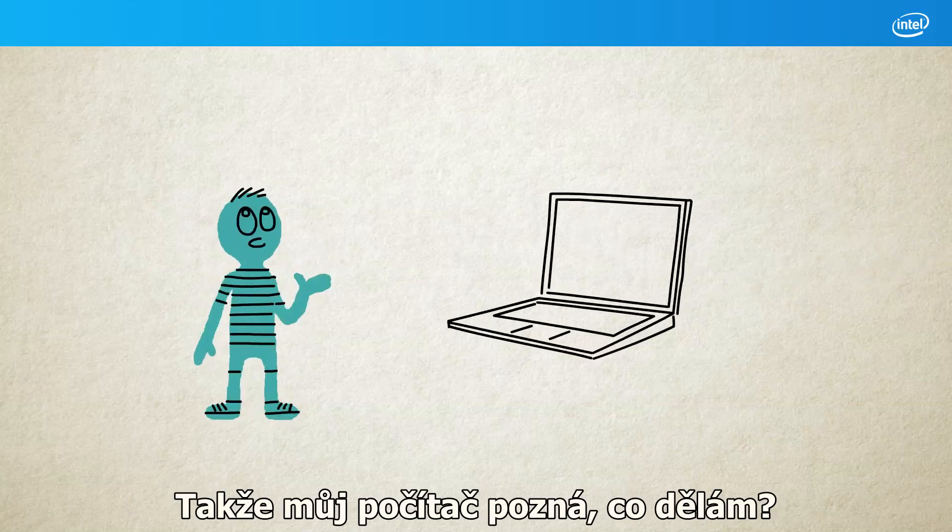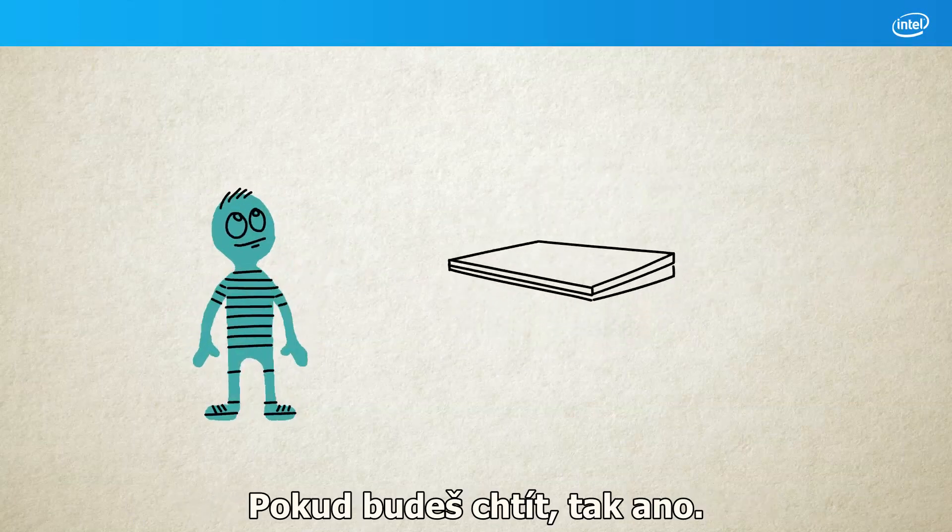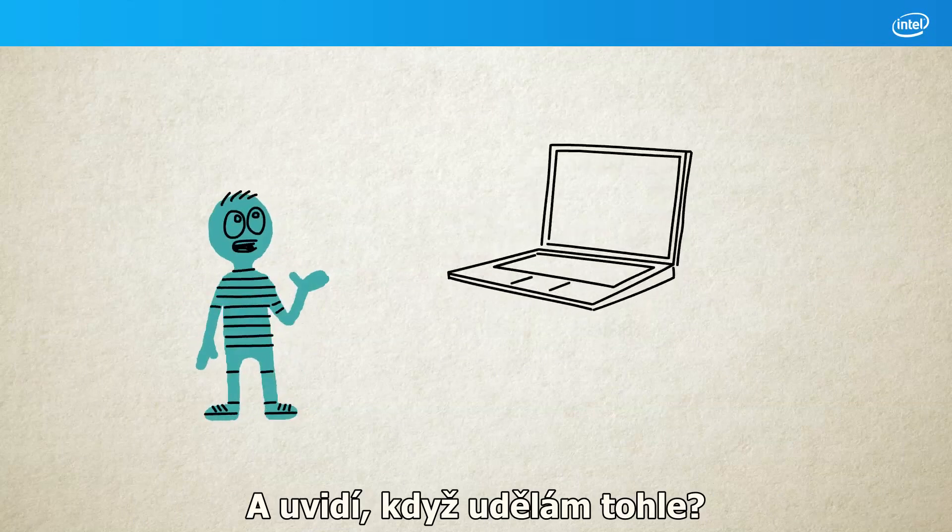So my PC will be able to tell what I'm doing? When you want it to, yes. Can it see me doing this?